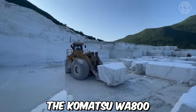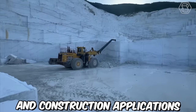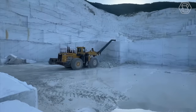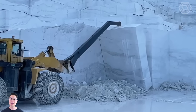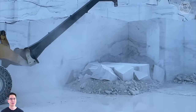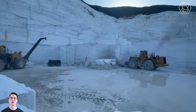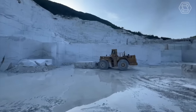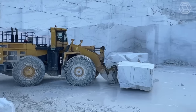The Komatsu WA800 is a large wheel loader designed for use in heavy-duty mining and construction applications. Manufactured by Komatsu, a leading producer of heavy equipment, the WA800 is known for its impressive size and hauling capacity, as well as its advanced features and cutting-edge technology. Its combination of size, power, advanced technology, and operator-friendly design make it a popular choice for mining and construction firms around the world.